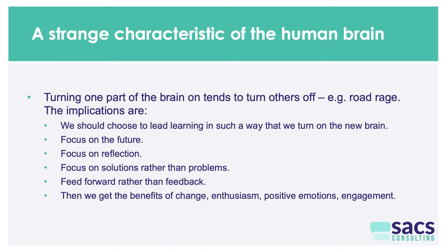Examples of leading learning to activate the new brain include focusing on the future, focusing on reflection — considering different options and how they would work — focusing on solutions rather than problems, and using feed forward rather than feedback. If you do these things, you get the benefits of change: enthusiasm, positive emotions, and engagement.